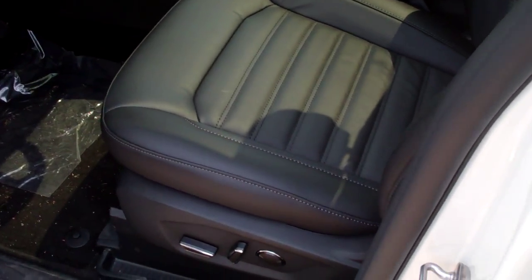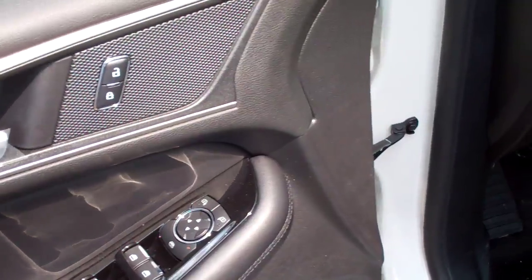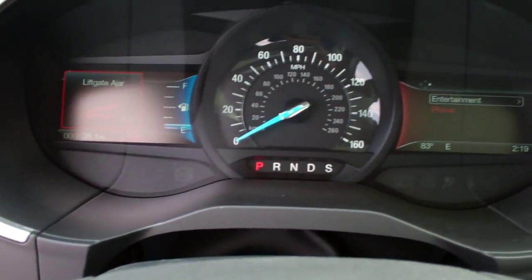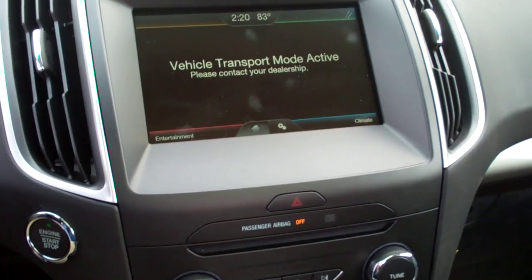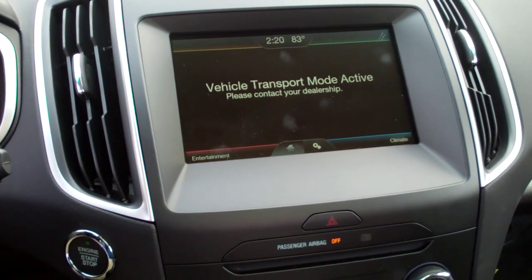I'll show you the cockpit. You have your window locks, mirror controls, door locks, Bluetooth, cruise control, automatic headlights, and your instrument cluster. You have your MyFord Touch — climate, entertainment, and phone settings displayed on the screen.